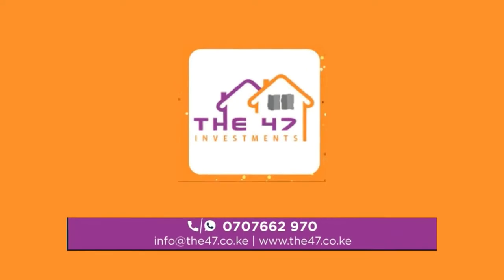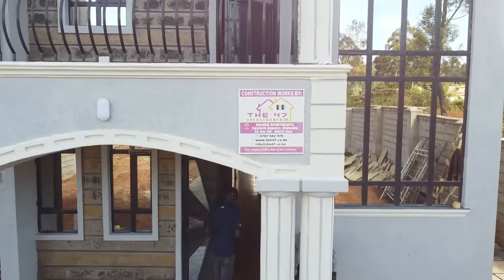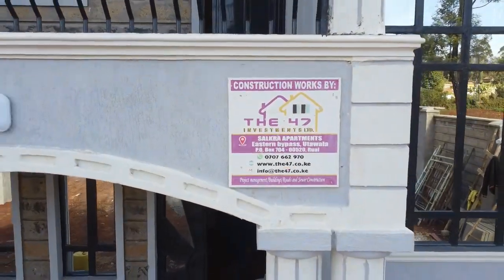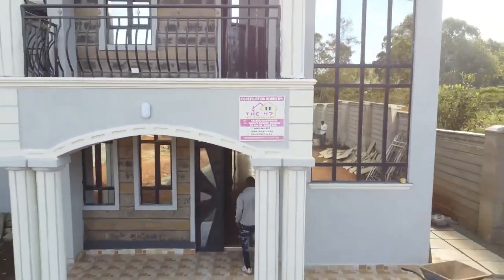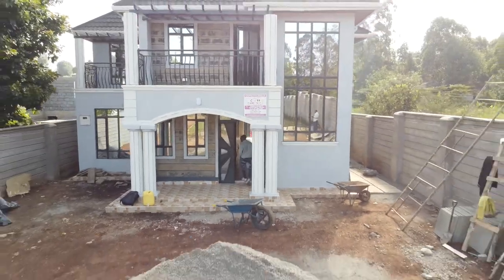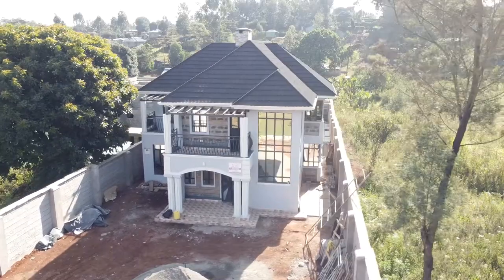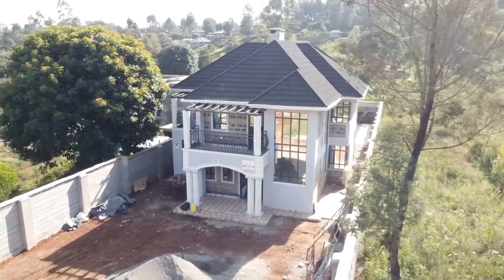We have to appreciate the designing and planning of this beautiful home by the 47 Investment Company. The 47 Investment Company will plan, design, and build you such a beautiful home at an affordable price. Please give them a call and you won't be disappointed.